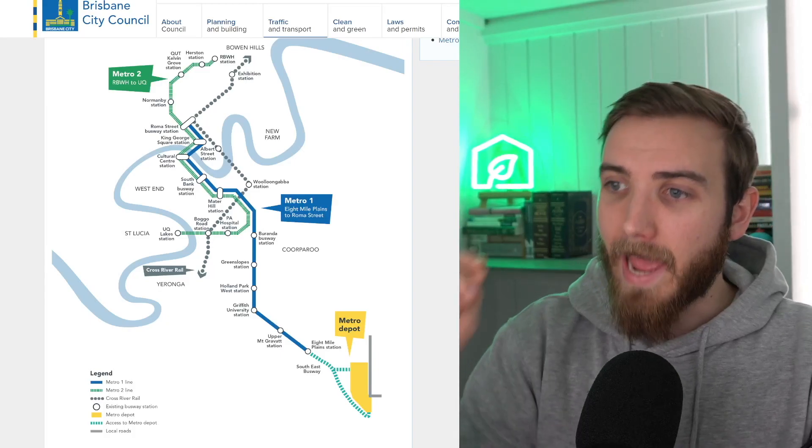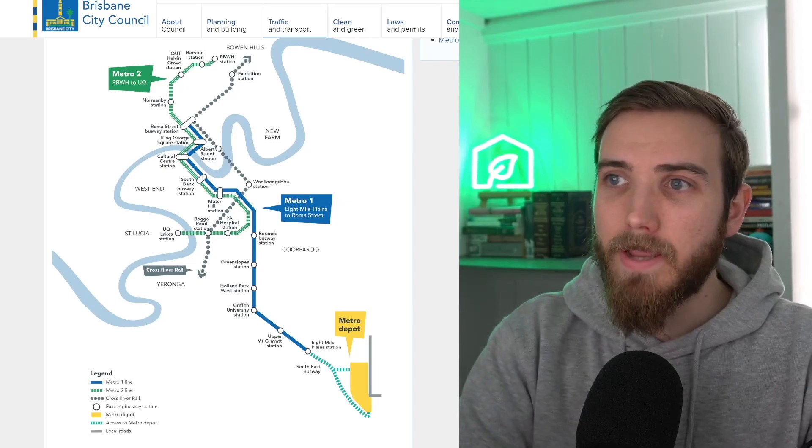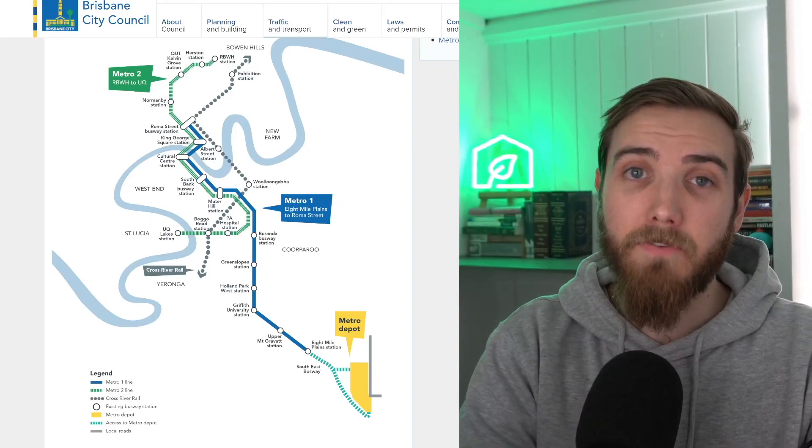Those key suburbs — 8 Mile Plains, Upper Mount Gravatt, Holland Park, Greenslopes, and Miranda — running in towards the CBD are really going to benefit from the Metro line. There's also another bunch of suburbs that are going to continue to benefit which aren't directly where the station is located. For example, Tarragindi will benefit from the Metro line, as will Nathan and Salisbury — these suburbs are only one suburb away and within a short drive, walking distance, or bike ride to these major Metro locations.